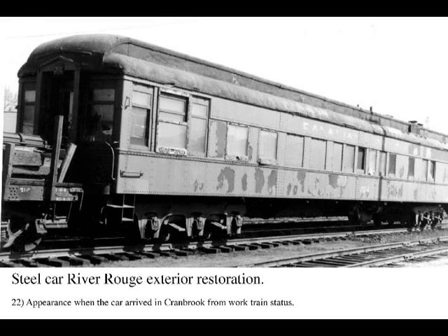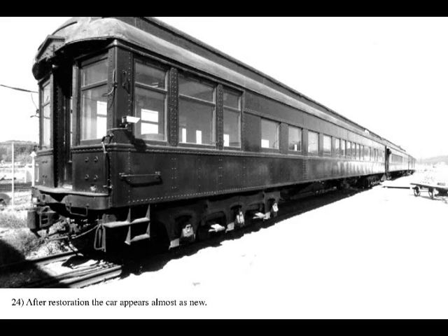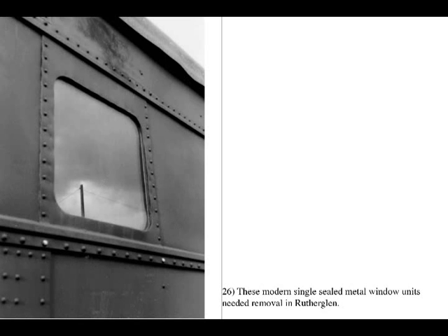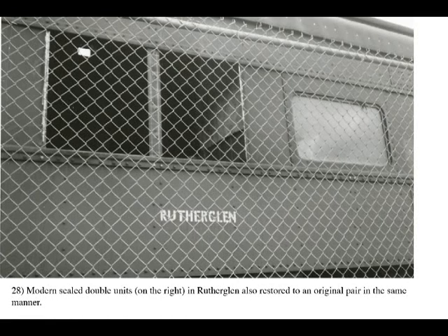The process of restoring the exterior of a metal car is usually easier than the interior unless there are structural problems. This shows the transformation of solarium car River Rouge. If original window openings need to be restored, the process for a steel car is very expensive and great care needs to be exercised due to potential fire inside the car. These views show steel work on cars River Rouge and Rutherglen.